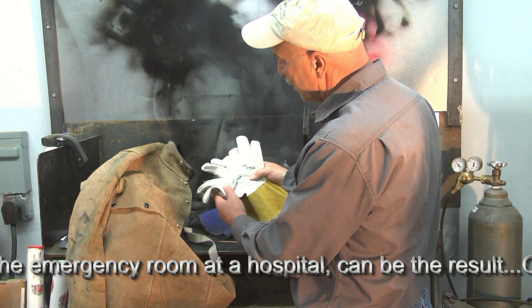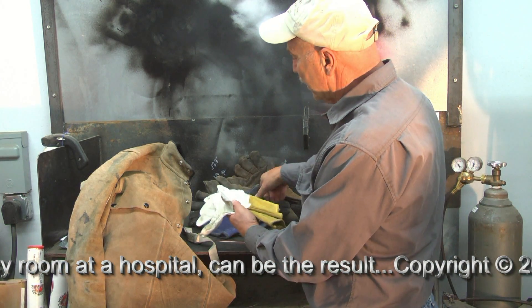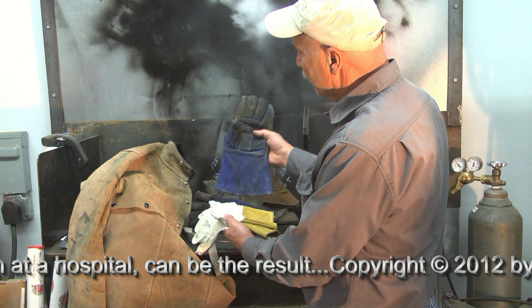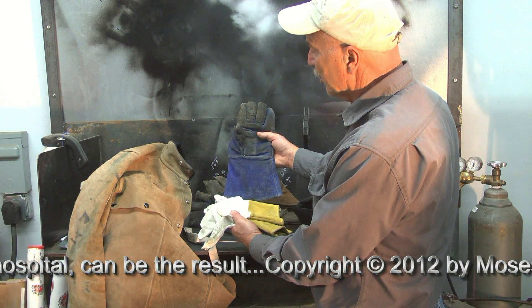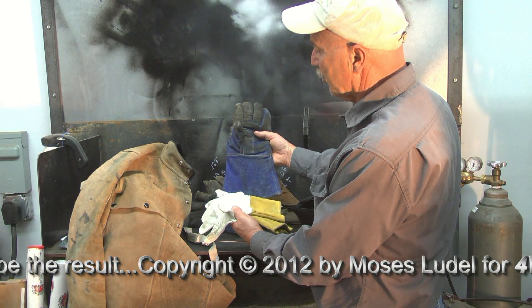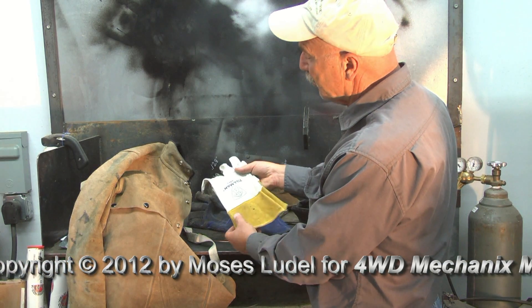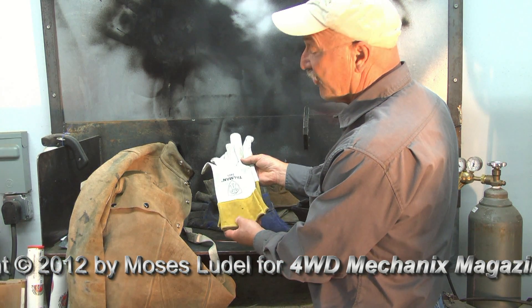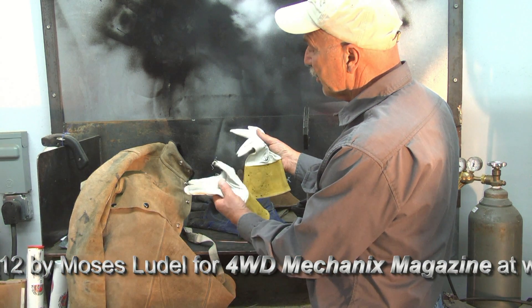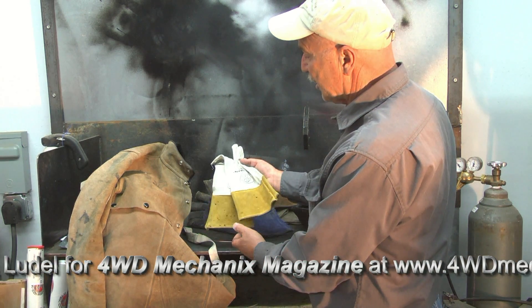For TIG welding I use a lighter glove so that you have better dexterity. You can imagine how heavy gloves would be rather clumsy when you're working with a TIG torch or doing close-up handcraft work. These deerskin gloves — Tillman's, available through HTP America — come in very handy for TIG welding, where you have a full sense of what you're holding and much better dexterity.